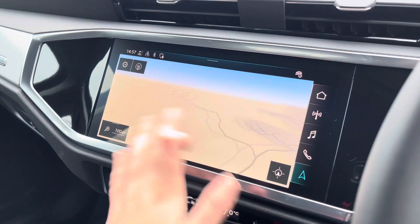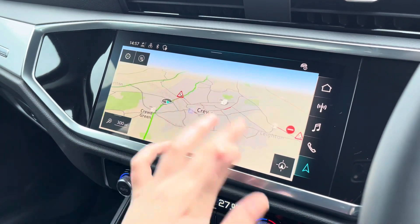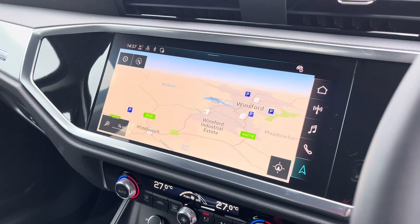With this being a touchscreen, the satellite navigation system is extremely easy to use, allowing you to easily zoom in and out of the maps, and it provides you with quick and easy A to B route guidance.